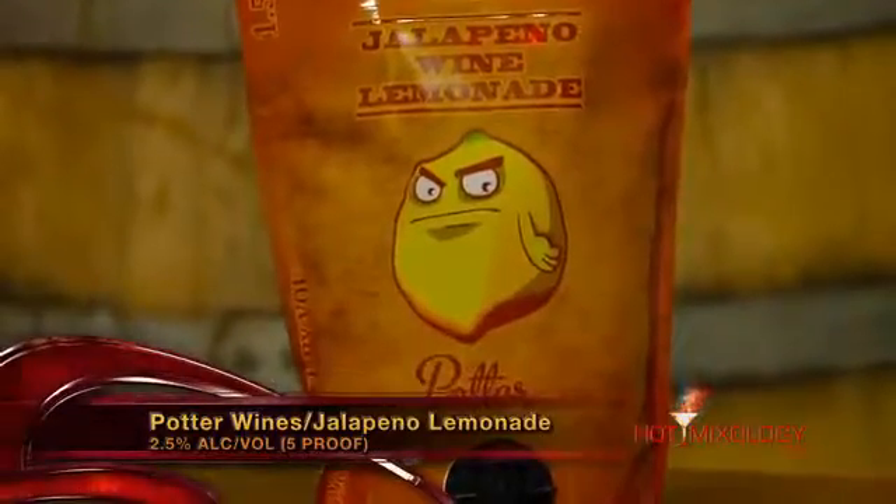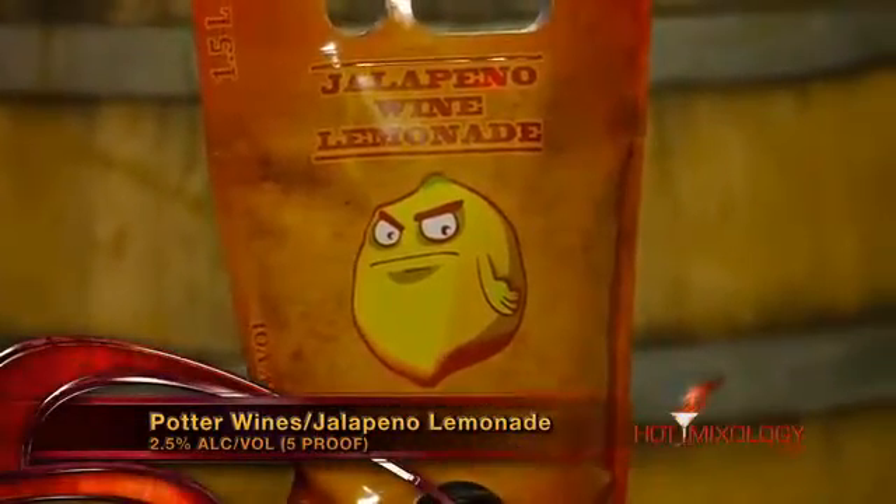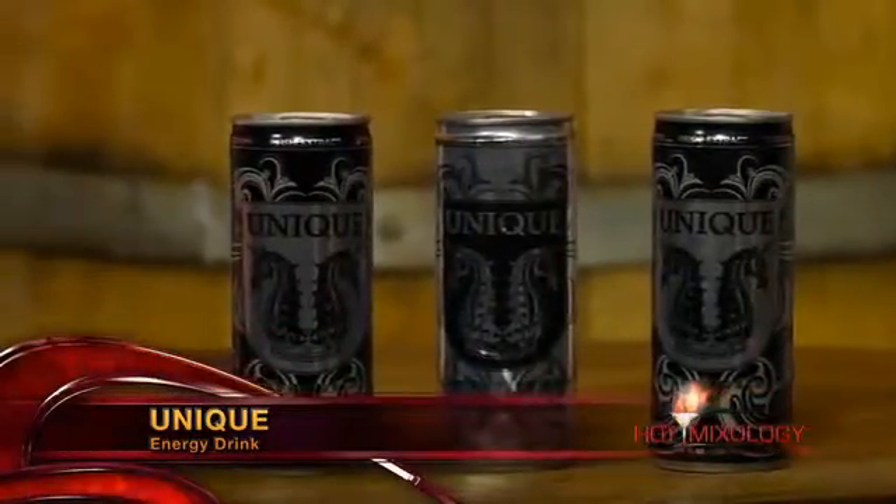So Dave, this cocktail is called the Unique Jalapeno Fizz. It's very simple and very easy to do. What I did, Dave, is in the champagne flute I used the jalapeno wine and lemonade, poured it right in the glass, maybe about halfway up, and then I topped it off with a Unique energy drink, and then I garnished it with a jalapeno slice in the glass.